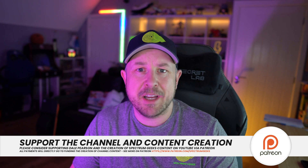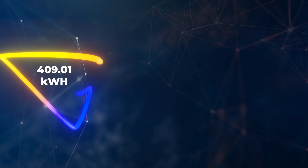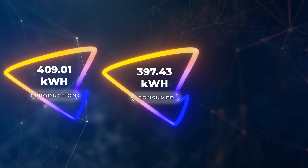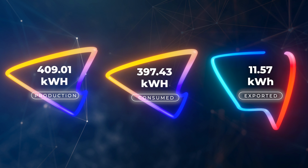Let's jump right to the solar generation — the production we had for February 2022. We produced 409.01 kilowatt hours of electricity from our solar panels. We managed to consume 97% of that, so 397.43 kilowatt hours went into our house and charging various things. We exported 3% — 11.57 kilowatt hours.